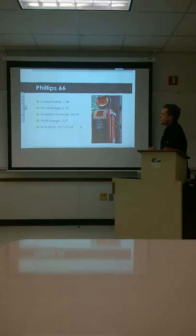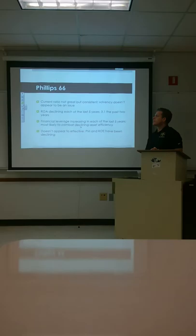Looking at the five-year ratios: the current ratio is 1.38, financial leverage 2.15, inventory turnover 33.73, profit margins 2.56, ROE is 15.71, and ROA is 7.43. You see those numbers are on par with the financial leverage.